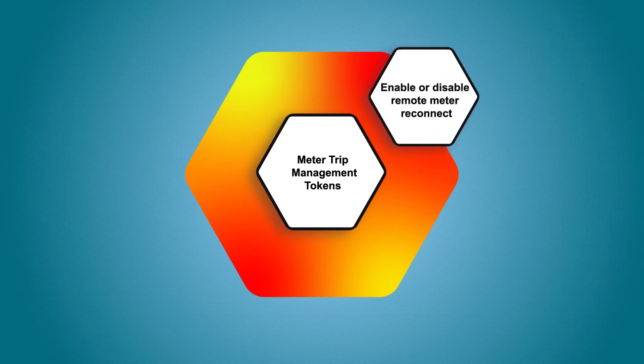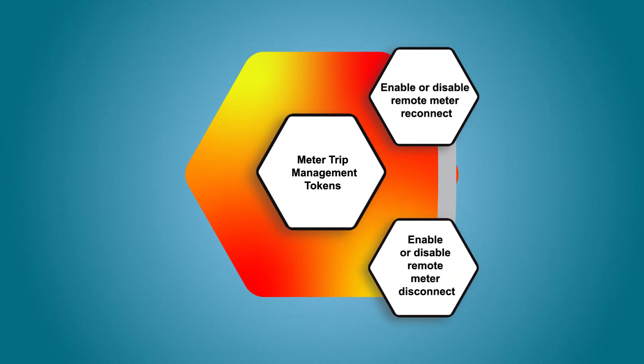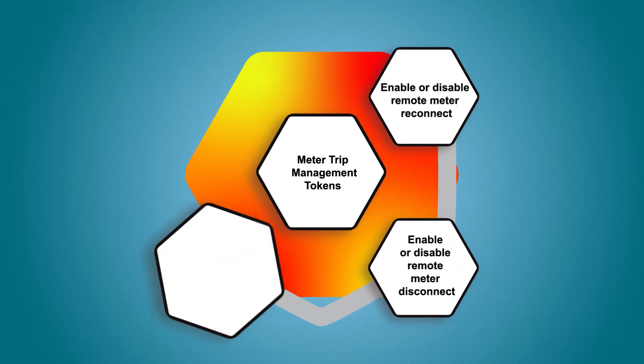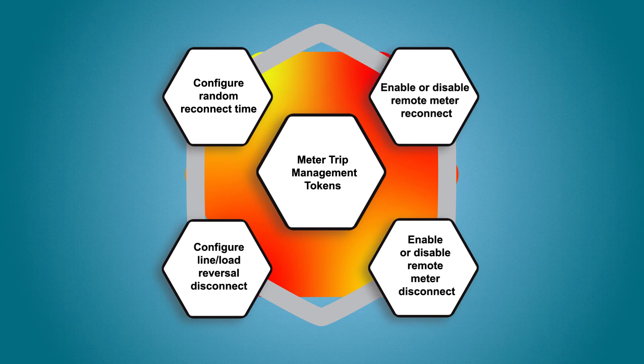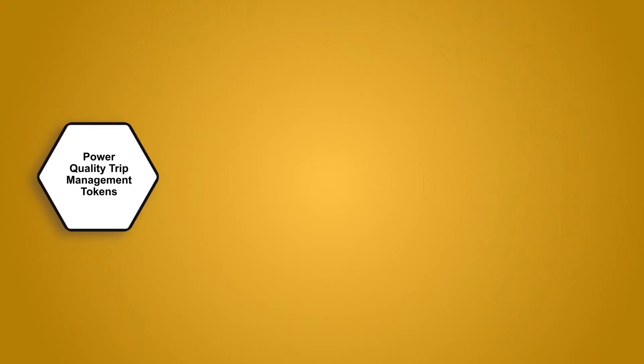Meter trip management includes: enable or disable remote meter reconnect or remote meter disconnect, configure line or load reversal disconnect, and configure random reconnect time.